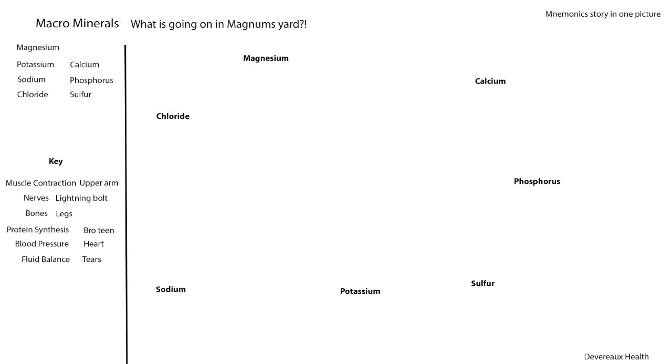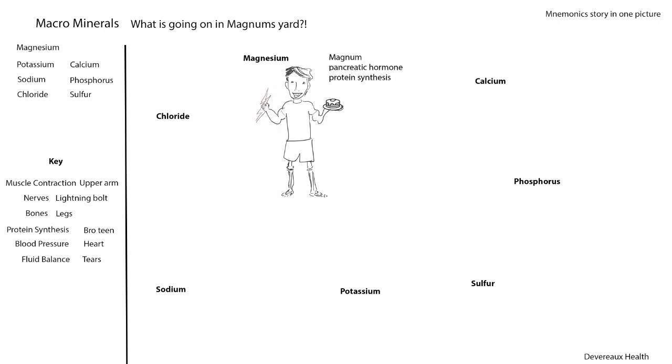Starting with magnesium — the mnemonic is 'Magnum.' Magnum has a lightning bolt for nerves, muscles in the arms, and bones in the legs. Standout features of magnesium include pancreatic hormone support — shown as pancakes he's holding — and protein synthesis. It's also great for the immune system; you could add a shield to the image.